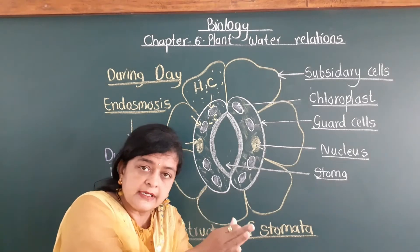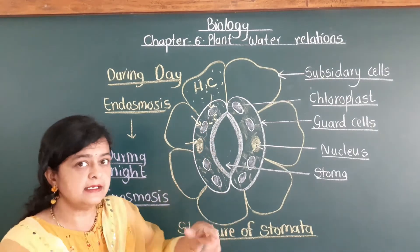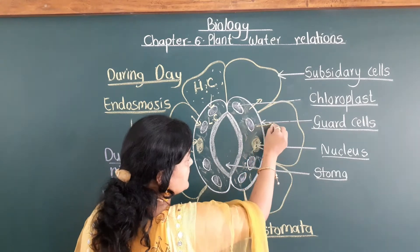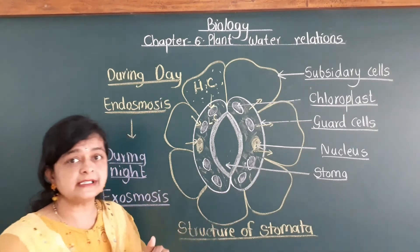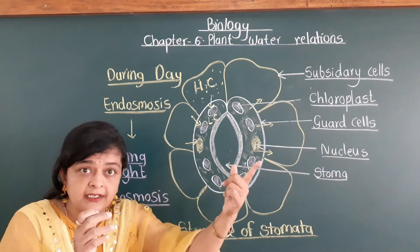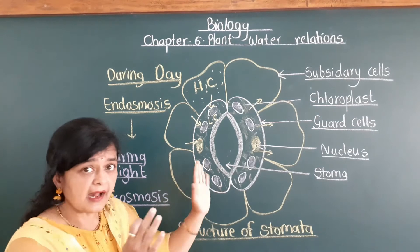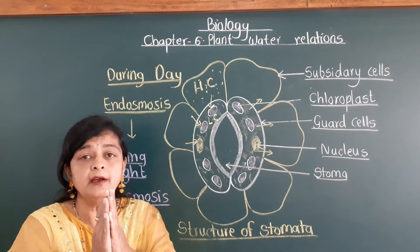The reverse occurs during night. During night, the concentration of water in the guard cells is more compared to the subsidiary cells. So exo-osmosis takes place — water moves out from the guard cells to the subsidiary cells. As water moves outside, the guard cells become flaccid, which were turgid during daytime. Because of this flaccidity, the guard cells shrink and the inner wall comes close to each other, and the stomata closes.